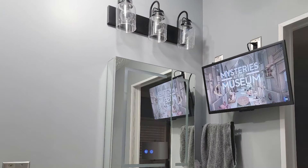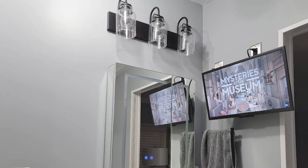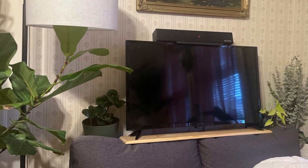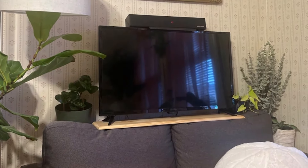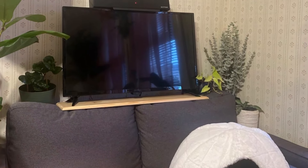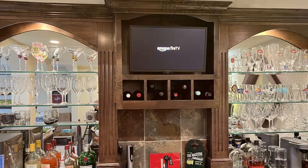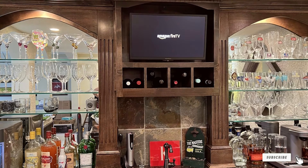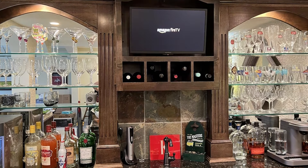In terms of usability, this TV is as user-friendly as they come, with a simple remote and voice control capabilities. Its build quality is solid, designed to endure the rigors of daily use, and its compact size makes it highly adaptable to various settings from a kitchen countertop to a student dorm room. For those prioritizing high-definition content in a small package, this Insignia model is a standout choice.